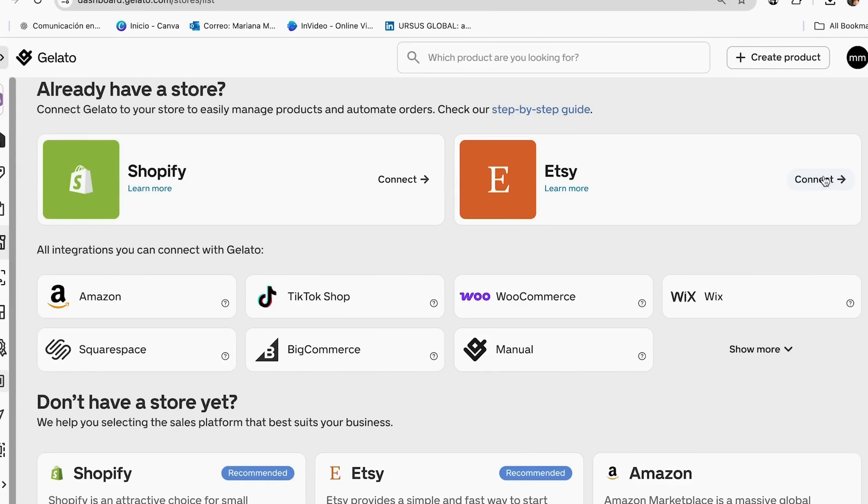Once your store is connected, you need to choose your products and the niche you'll focus on — this is where strategy becomes crucial. I recommend doing market research using tools like Evervee or E-Rank to see what's selling on Etsy. Check trending designs and themes, and also look for evergreen products you can always sell even outside of a trend. Since Gelato has no upfront costs, you can test multiple products and niches quickly without spending anything except time.